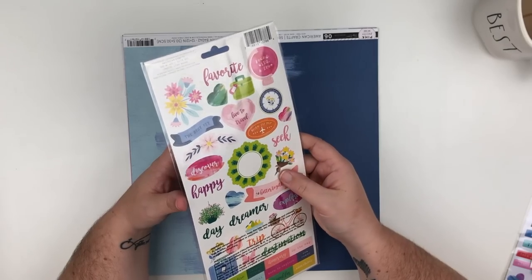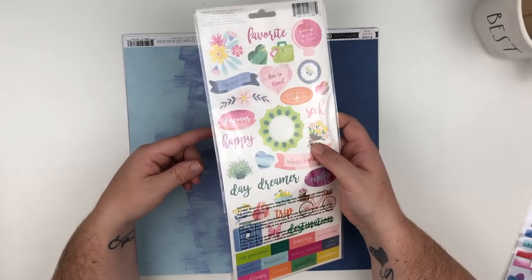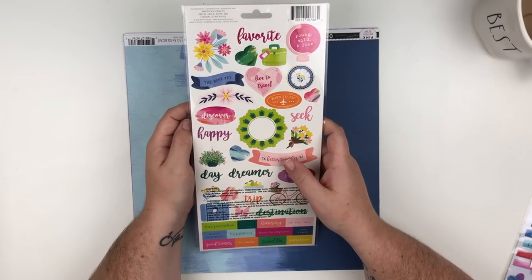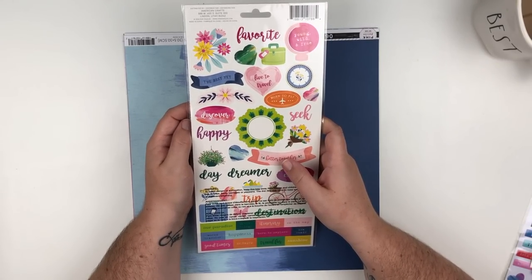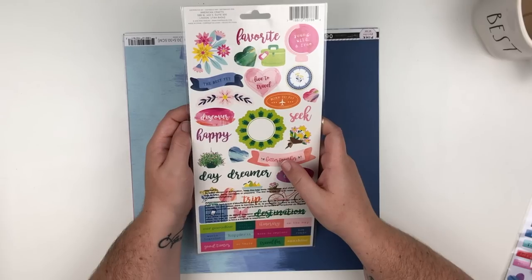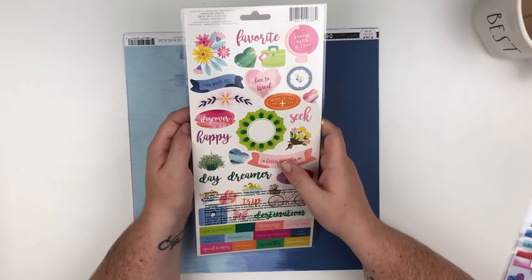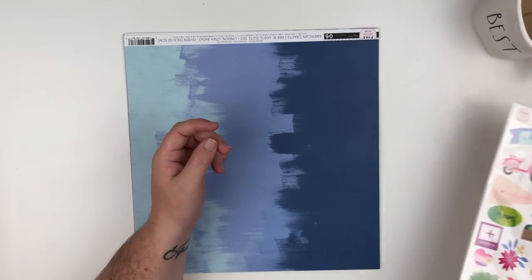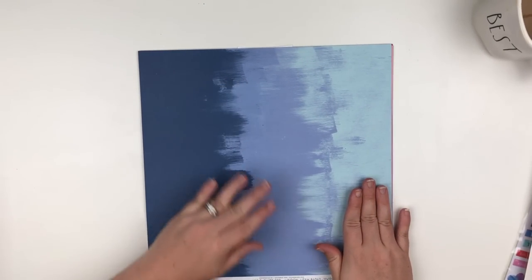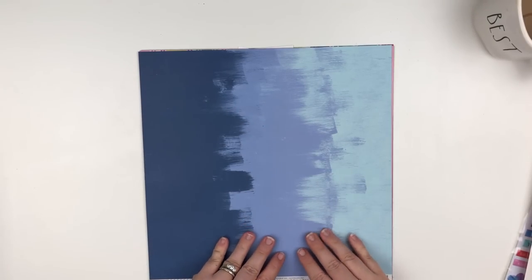I also picked up the sticker sheet, which is great. I really love that Joann's is getting some of the newer collections, but I am interested to see if they change them out as new collections come because I know that my Hobby Lobby, about two years ago, started getting some newer six-by-six paper pads and then they never changed them out. They still have the exact same ones from two years ago. I'm hoping that Joann's actually gets new collections as they come out.